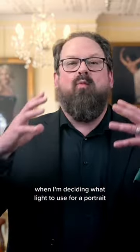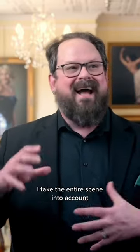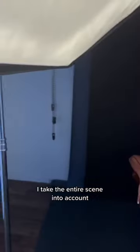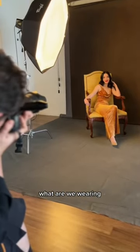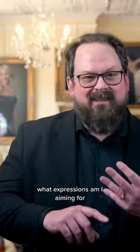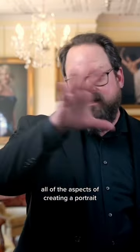When I'm deciding what light to use for a portrait, I take the entire scene into account. So I'm thinking about where is it going to go in the person's home if it's going to be going up on a wall at all? What are we wearing? What expressions am I aiming for? What do the hair and makeup look like? All of the aspects of creating a portrait will help dictate what style of lighting I'm going to use.